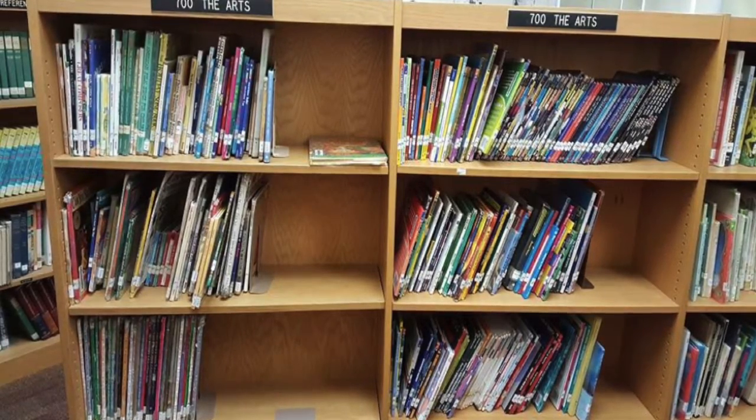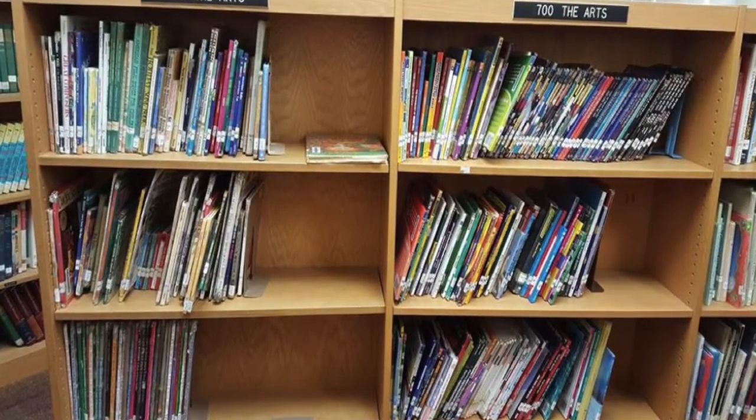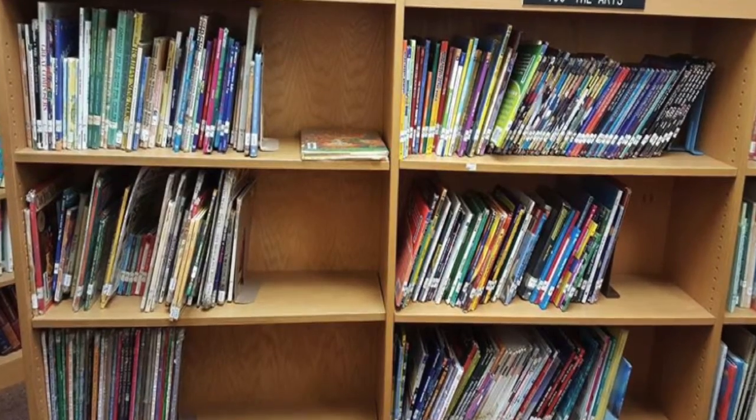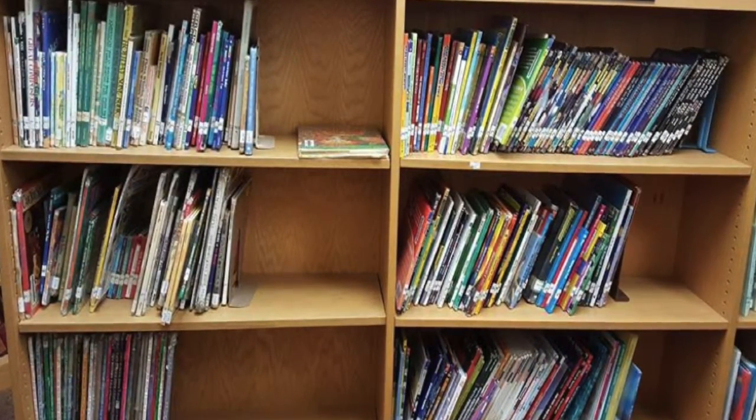This is the biggest and most frequently used area of the library. These books focus on all different types of sports, including sports teams like the Eagles and Giants. Also specific arts — for example, this is where you'd find all our drawing books.